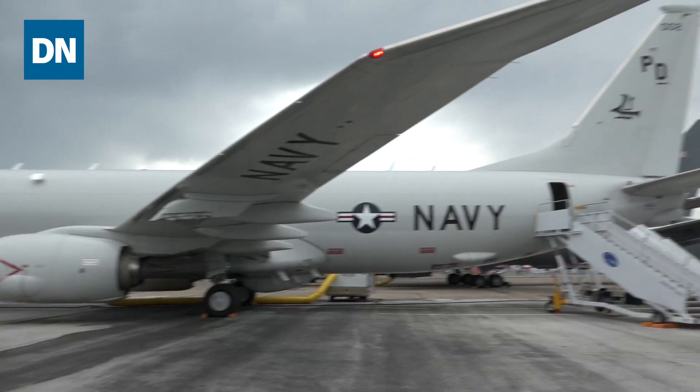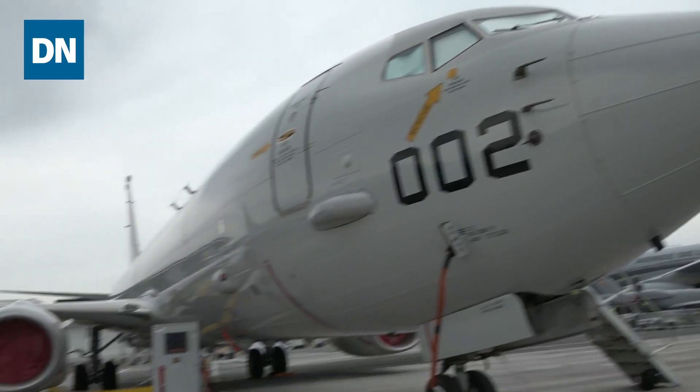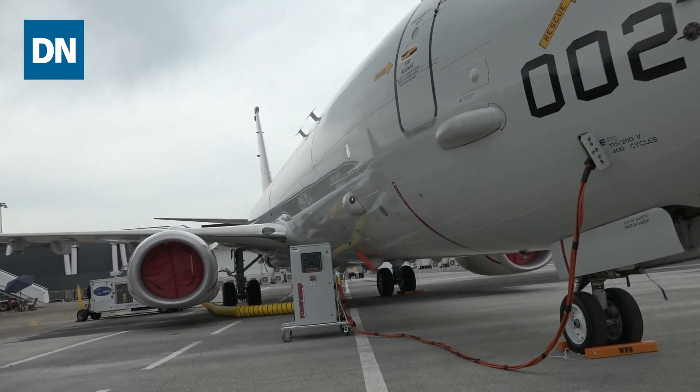Interesting to note also is that this is the same airframe that Boeing had planned to use for the JSTARS recapitalization program for the Air Force, which would have provided ISR capabilities and replaced a legacy aircraft from Northrop. That program was, of course, scrapped last year and is no longer happening. From Inside the PA, I'm Jill Aitoro, Defense News.